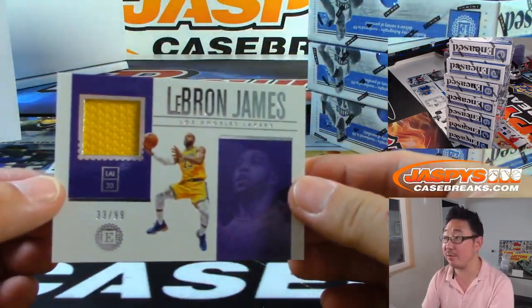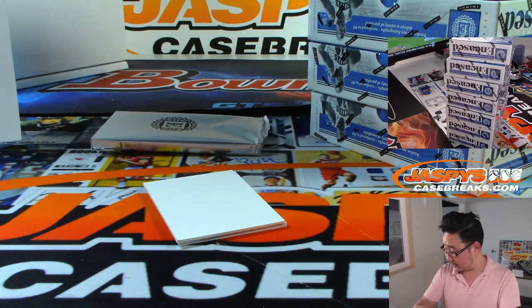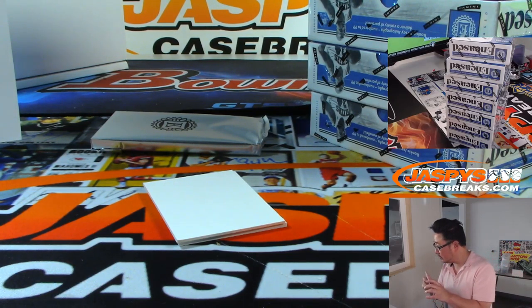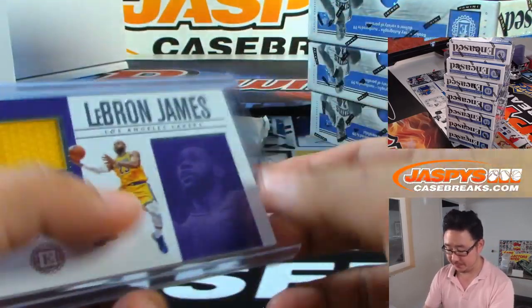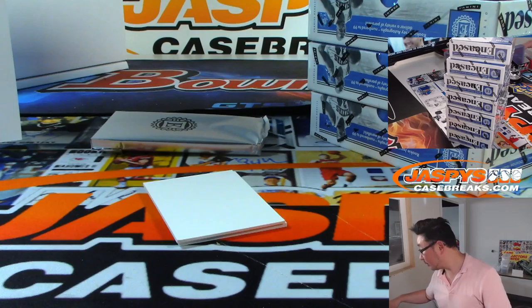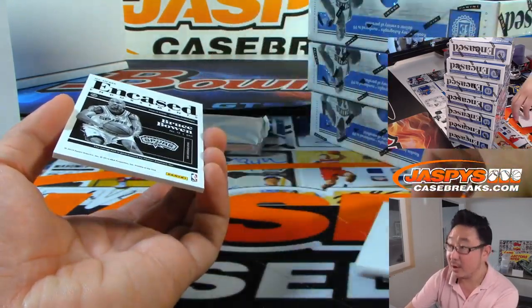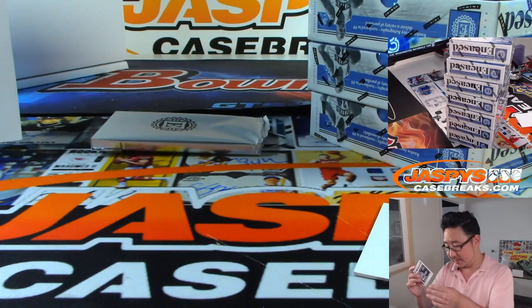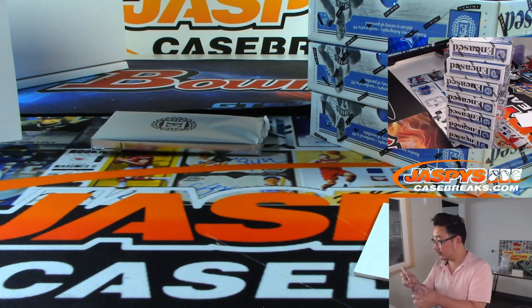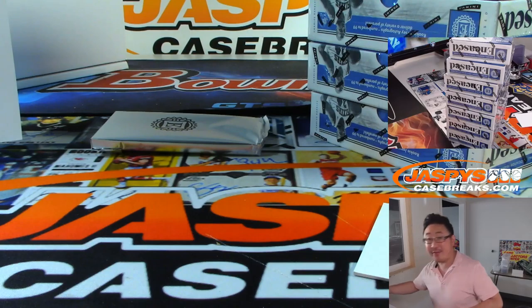LeBron James, 33 out of 99 — just 10 off the jersey number. Lakers, number block for the Lakers. That's for Jeremy 33 with the Lakers random number block. And the autograph — Bruce Bowen for the Spurs, 40 out of 99. I'm a man, I'm 40. Spurs number block. Anthony Kaye with zero. Mateo, Oscar Hernandez walked it off.